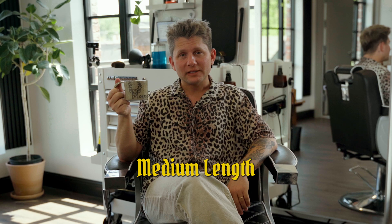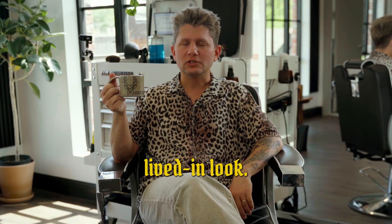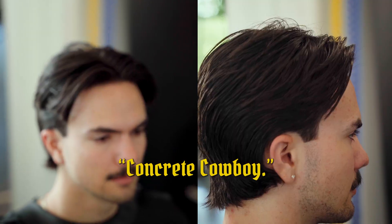Next we have our medium leg scissor cut. It's a perfect lived-in look — it's that concrete cowboy.